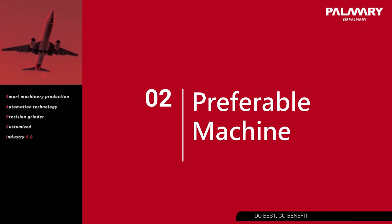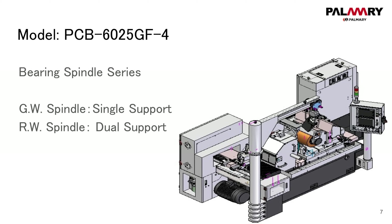What are practical experiences on such applications? Centerless grinding is applied the most. The preferable machine is our model PCB6025GF 4-axis. This is the high precision model with bearing spindle.